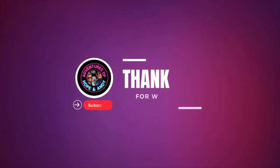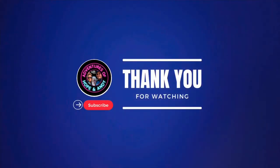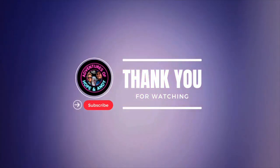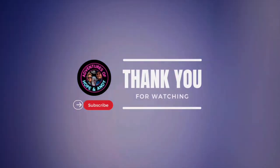Very grateful for what we have. Do us a favor — like, share, subscribe, and we will talk to you soon. Take care. Bye!